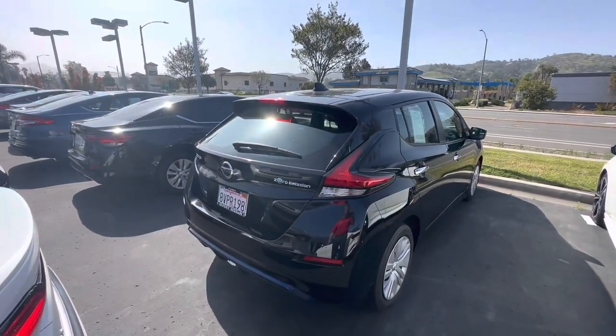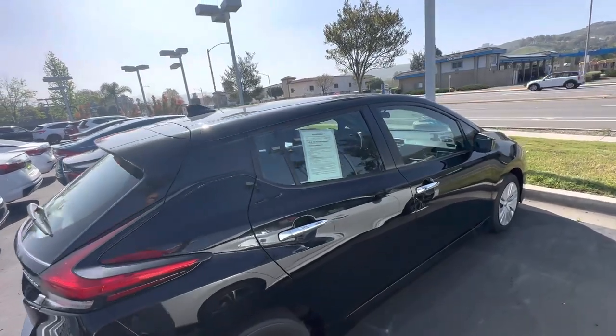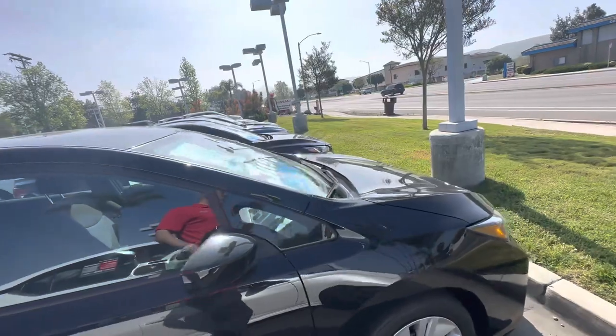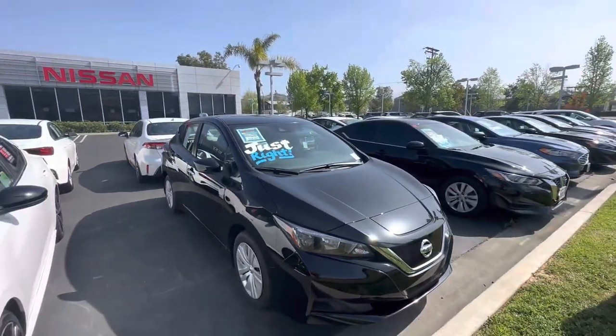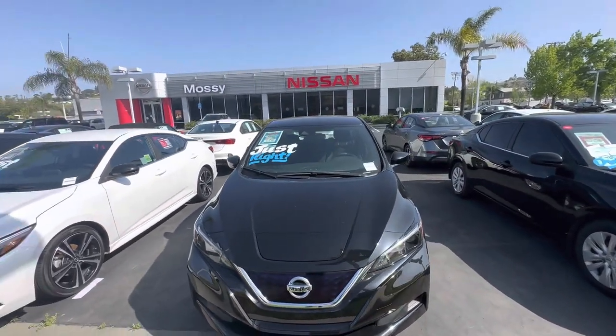It does have parking sensors, backup camera, blind spot warning, emergency braking, and lane assist. So it comes with all the safety features. It also comes with a charging cable for 110V so that you can charge at home very easily.